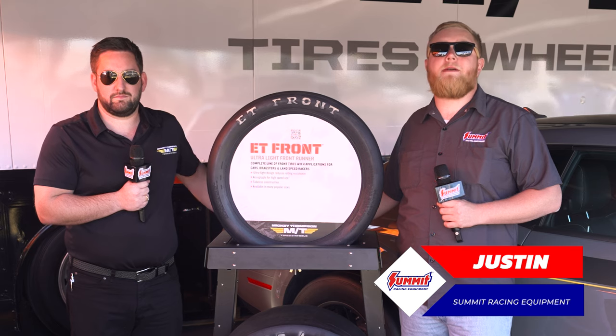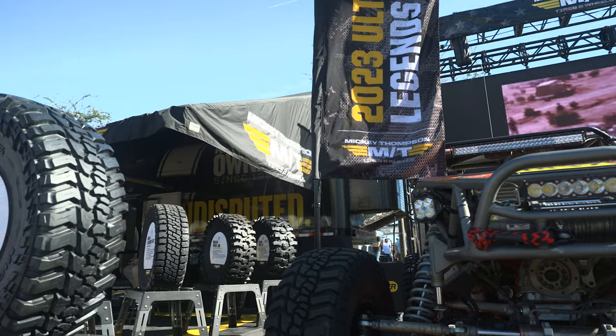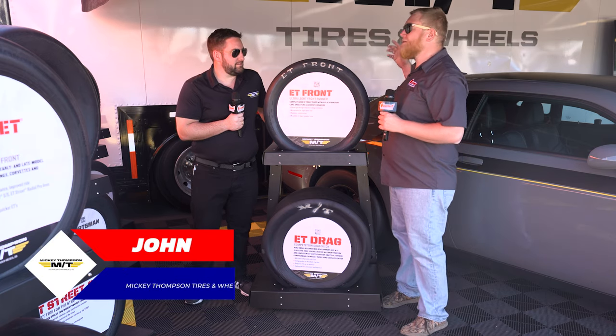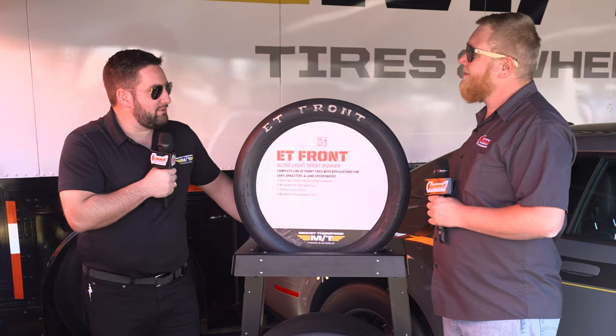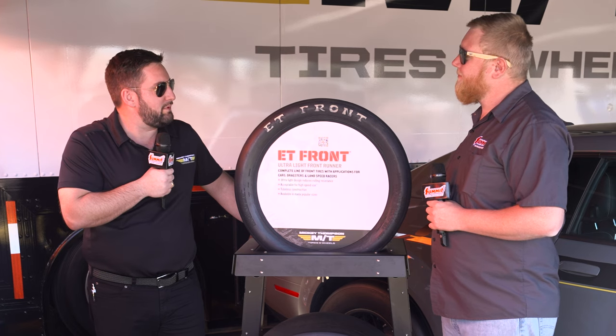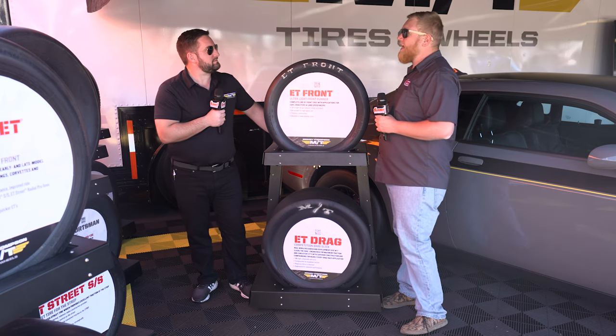What's going on guys, it's Justin here with Summit Racing, and we've made our way over to the Mickey Thompson trailer to see some of the cool stuff they brought to the show. We have John here with us. John, SEMA's underway, there's a lot going on — how's your show going? So far the show's going real good, we have nice weather and it's been pretty exciting, with a lot of customers stopping by the booth asking questions.